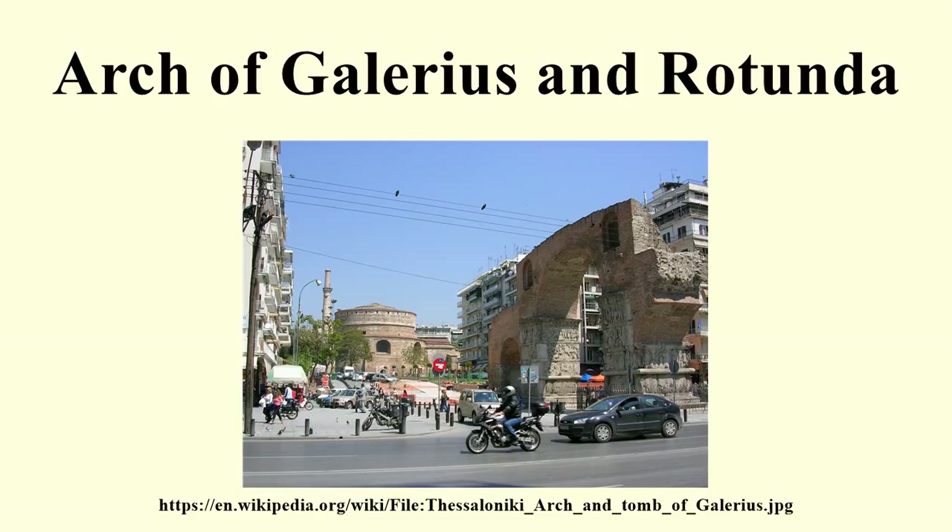The Arch of Galerius stands on what is now Egnatia and Dimitrios Gounari Street. The arch was built in 298–299 AD and dedicated in 303 AD to celebrate the victory of the Tetrarch Galerius over the Sassanid Persians and the capture of their capital Ctesiphon in 298. The structure was an octopylon forming a triple arch, built of a rubble masonry core faced first with brick and then with marble panels with sculptural relief.